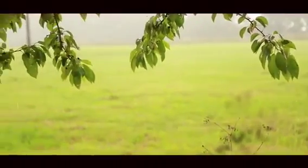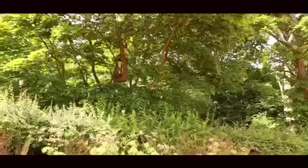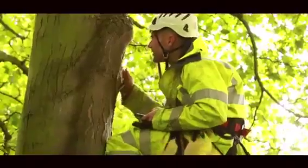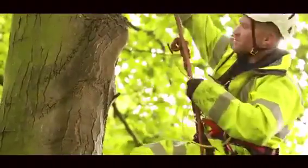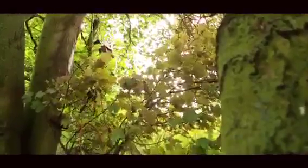Tree climbing is not constrained by weather in the same way that other surveys are. The site we're on today has over 60 trees — we've been able to assess the majority of these as needing no further surveys, therefore saving the client time and money. WYG offers tree climbing services throughout the UK for inspection of potential bat roosts.